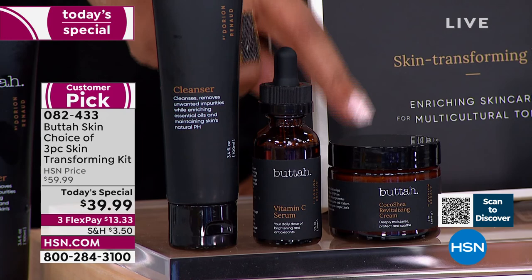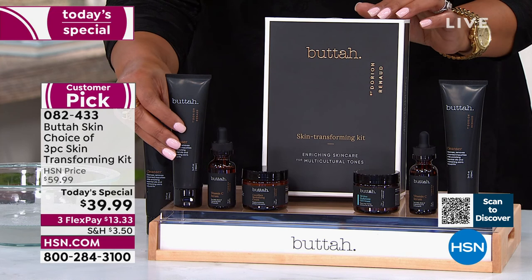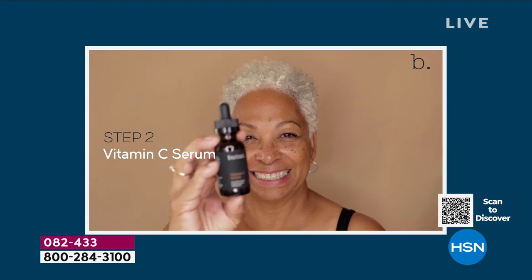Separately, the Cocoa Cream is $19, the cleanser is $15, and the vitamin C is $39. Getting everything for the price of just the vitamin C is absolutely wonderful. People want to get out the door and get on with their life — my husband uses this too. It's for all skin types, man or woman, across all generations. Skin is skin — everybody uses this product. I saw it in Nordstrom the other day — it's huge!